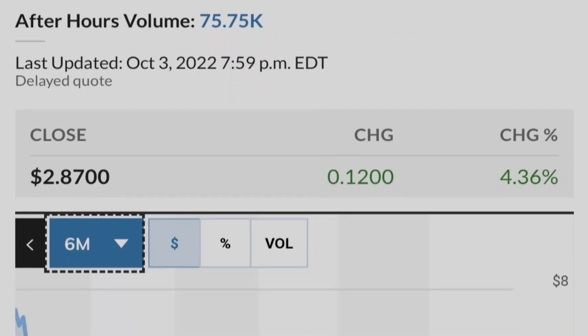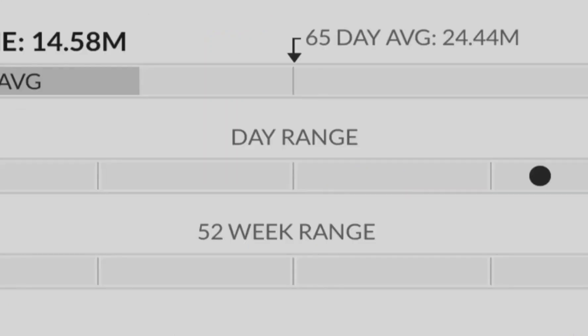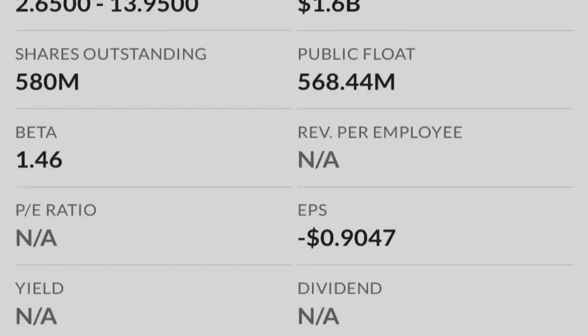First of all, let me show you that the markets are deeply in the red during the last session. The S&P 500 lost about 1.69%, the Dow Jones lost about 1.9%, the Nasdaq lost about 2.18%, and the Russell 2000 lost about 0.71%. We are definitely deeply in the red, and let me show you why it is happening right now.